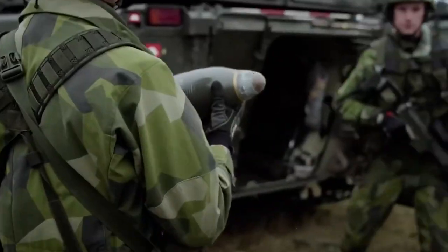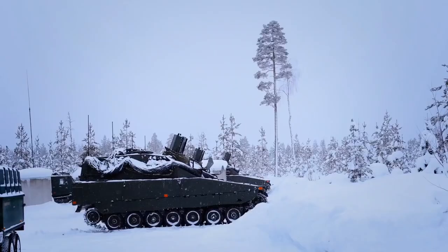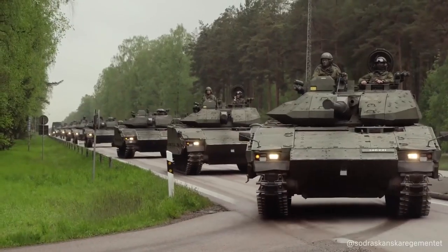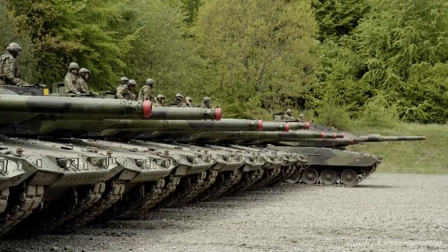In the 1970s, Alvis Vehicles purchased the design and marketing rights to this new vehicle from the Ministry of Defense and christened it the Stormer. Alvis announced in 1981 that they would be developing this vehicle. Soon after this announcement, Malaysia ordered 25 Stormer armored personnel carriers.